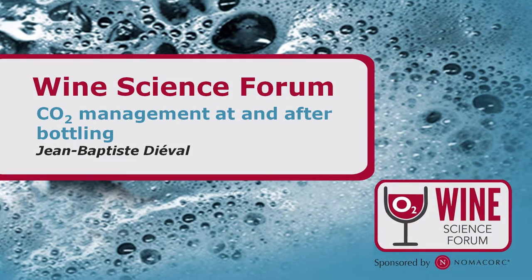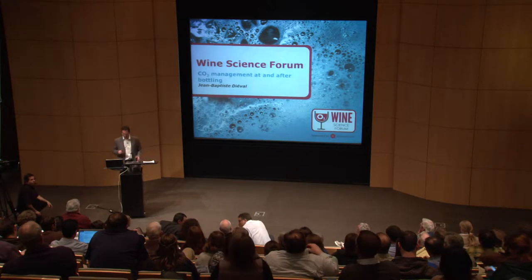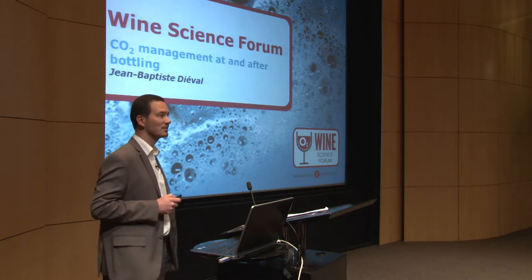Hello everybody. I'm Jean-Baptiste. I will talk now not about oxygen management but about CO2 management. You will see that it will be linked with oxygen, but I will try to focus on CO2 because, as you know, CO2 is a very important gas in winemaking, as oxygen is, and it's important to manage it to be sure that we have a consistent level in our bottle.